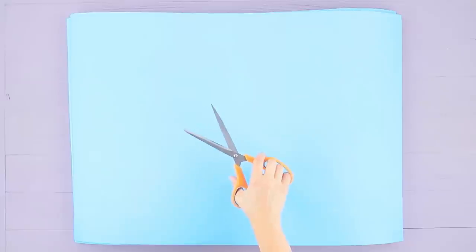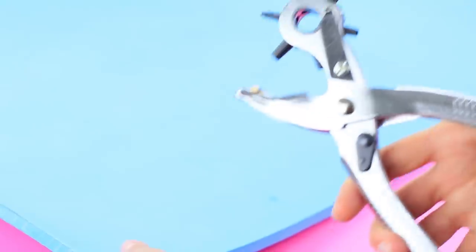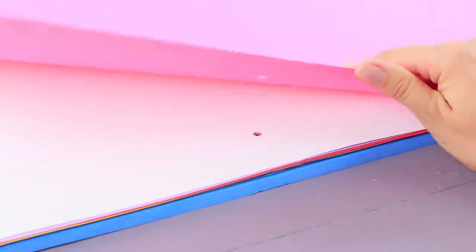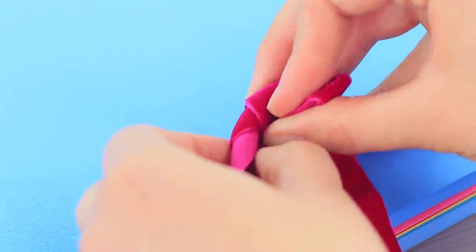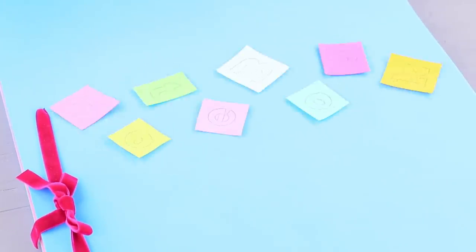Cut a yoga mat in half. Put a stack of colored paper of a suitable size between the two halves. Make marks for holes and pierce the mat and paper with a hole puncher. Pass a ribbon through the holes and tie all the pieces of the notebook together. Cut letters from a colored foam rubber sheet and decorate the cover.